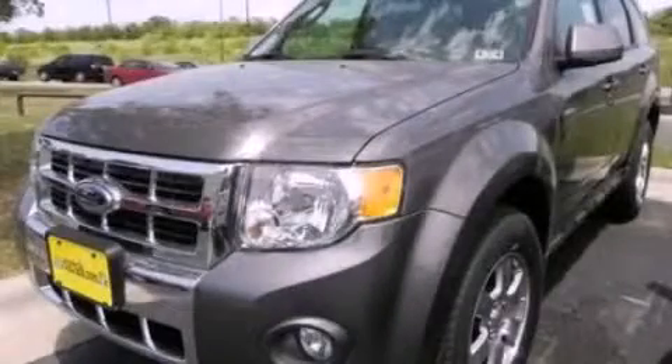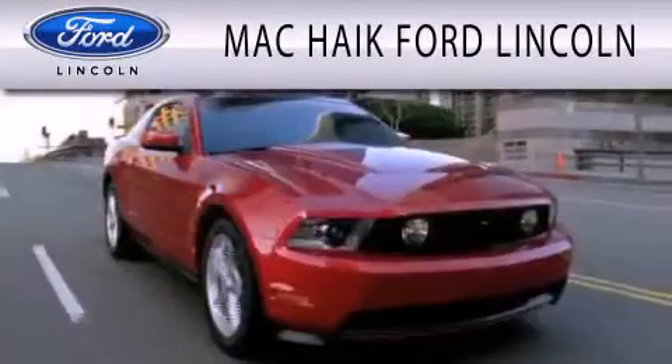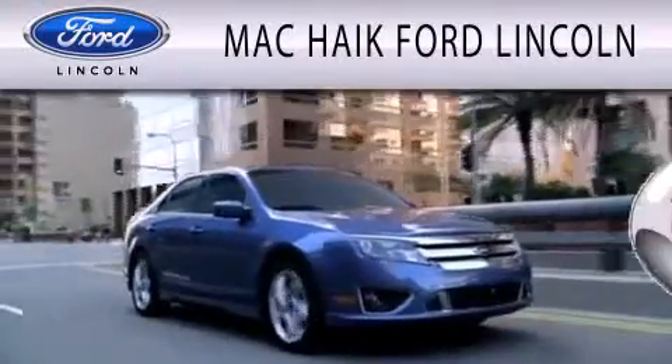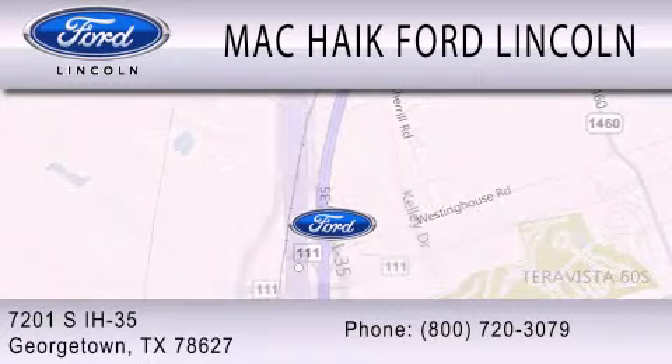Contact us today to arrange your test drive. Mackike Ford Lincoln is dedicated to doing everything possible to ensure that the experience you have selecting your next vehicle is as pleasant as possible. We're located at 7201 South Interstate Highway 35 in Georgetown.